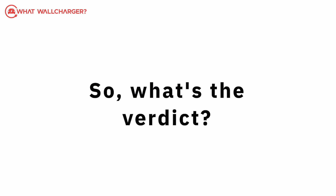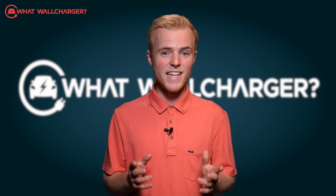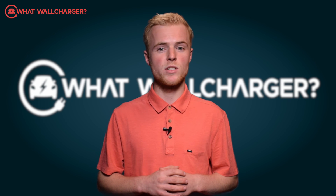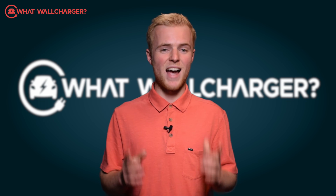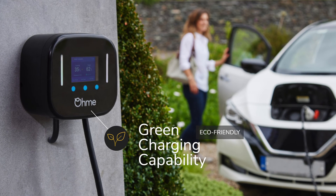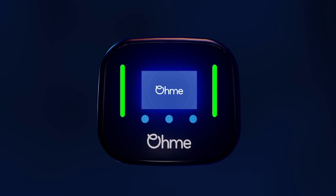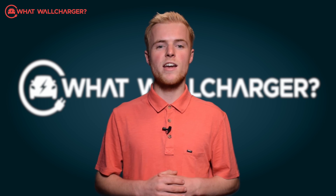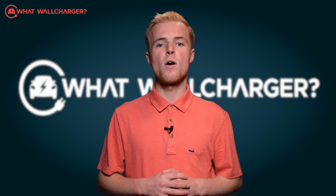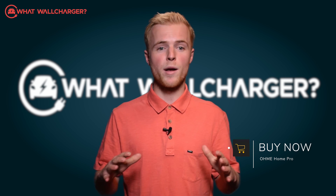So what's the verdict? It's a pretty decent unit with lots to shout about. The app and the unit are really easy to use, and its major bonus is that it will save you a bunch of cash because it charges when EV tariffs are at their cheapest. It also has green charging capability so you'll be charging with sustainable electricity. The front controls give you extra flexibility when you're in a rush, and you can expect great customer service from OMI if you have any issues. If you're interested in buying the OMI Home Pro, click the buy now button below and it will take you through the whole buying process.